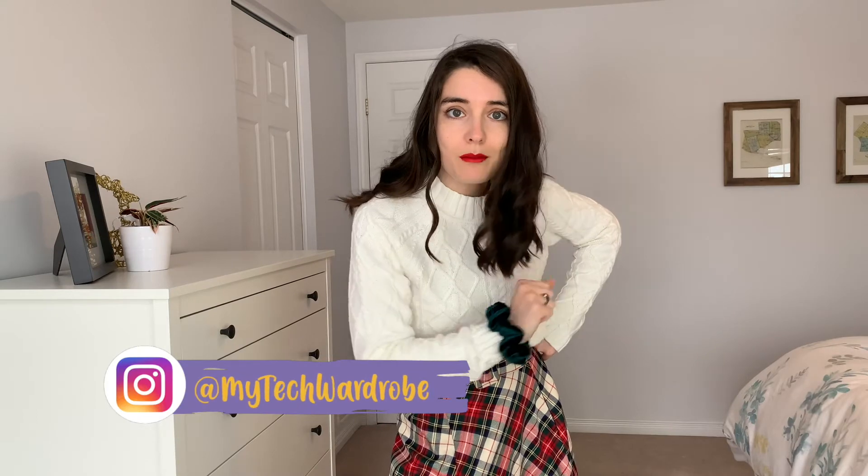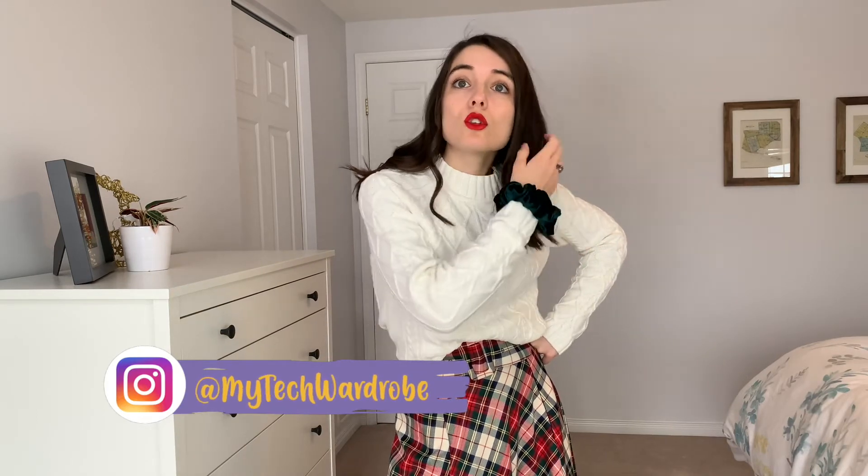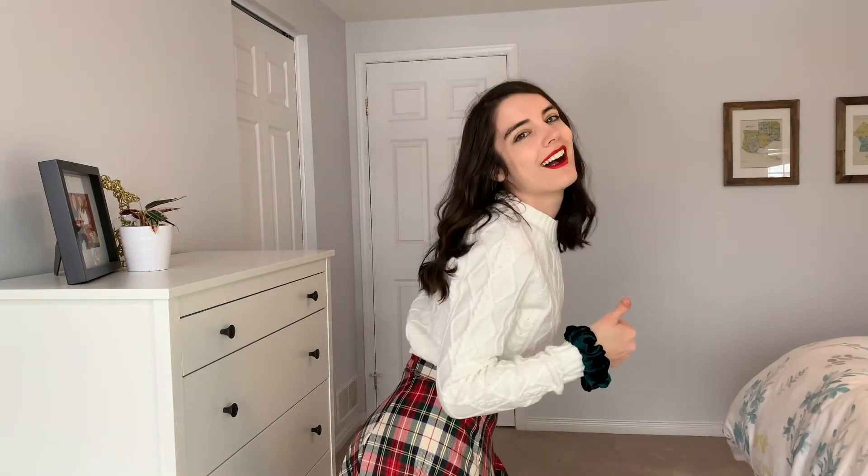Don't forget to like and subscribe if you liked this video, and maybe share it with someone who is not sure what they're going to wear this holiday season. And if you have any other suggestions for me, any other holiday themed videos you want to see, let me know on Instagram because I need to know. Happy holidays everyone! I will be back next week with another video!